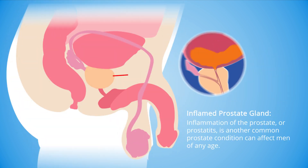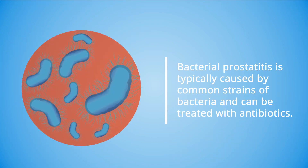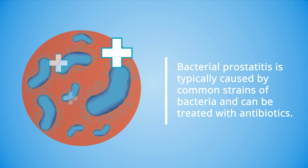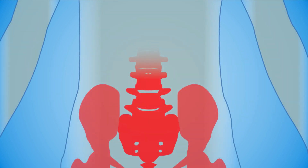Inflammation of the prostate, or prostatitis, is another common prostate condition that can affect men of any age. There are two main types of prostatitis. Bacterial prostatitis is typically caused by common strains of bacteria and can be treated with antibiotics. Non-bacterial prostatitis, also known as chronic pelvic pain syndrome (CPPS), is the most common form of prostatitis.